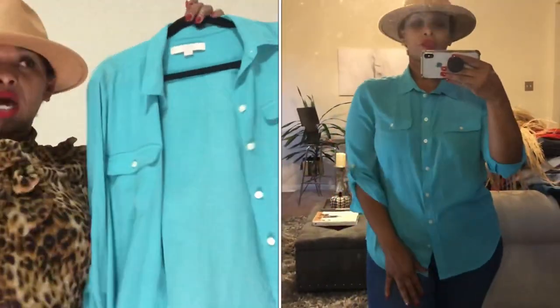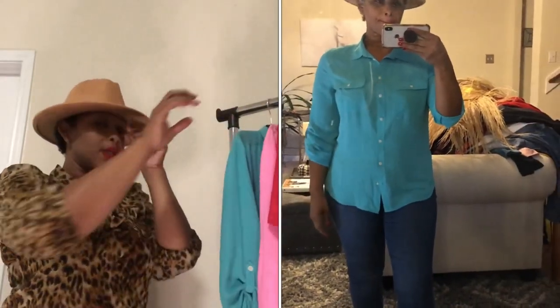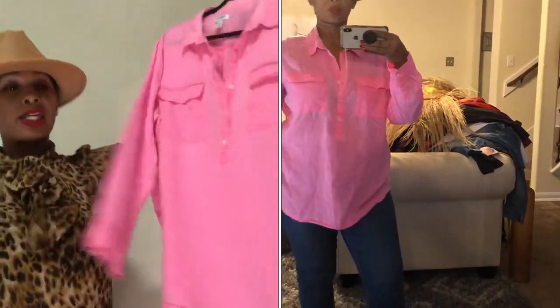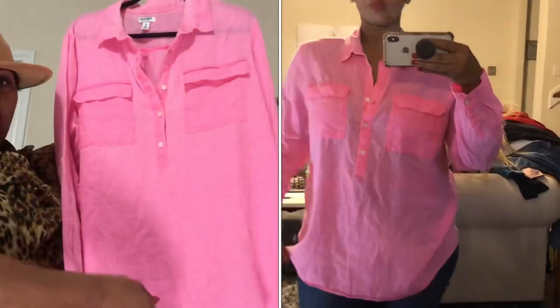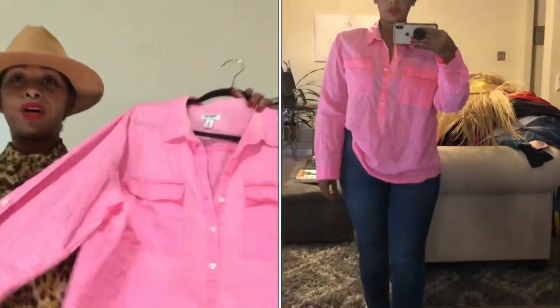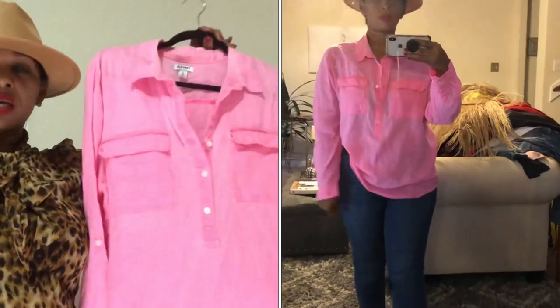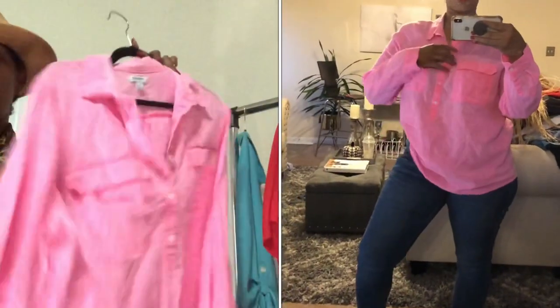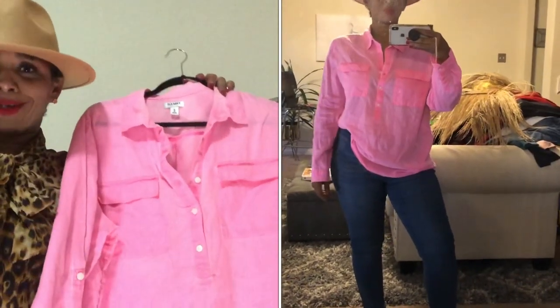I didn't have a list when I went in — I just went in and said let me find some great pieces, and I did. The second top is by Old Navy, it's a linen top that doesn't button all the way down. I normally don't wear those types of tops, but the neon pink color sold me. Neons are really trending right now, especially neon green. It was 25 cents, and it's a top you can wear year-round here in Houston.